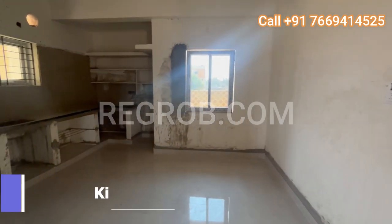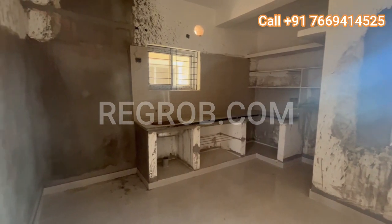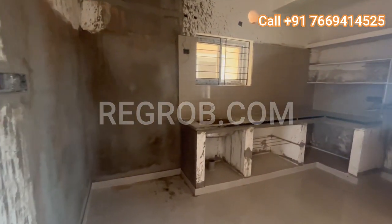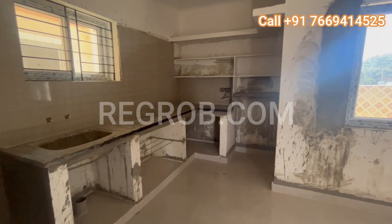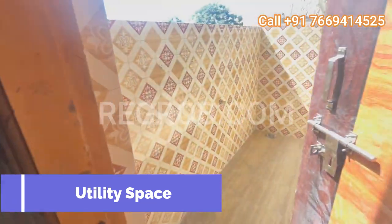To the left, you'll find the heart of the home — the kitchen. This space is designed with the discerning chef in mind, with modern amenities and ample storage. Plus, there's a utility space for added convenience.